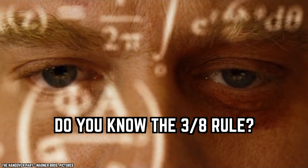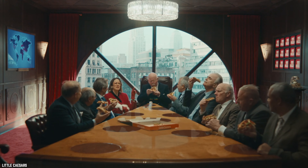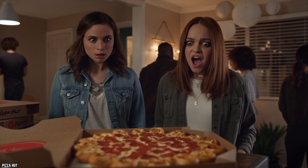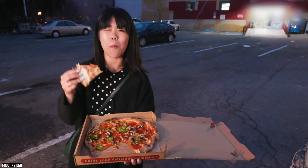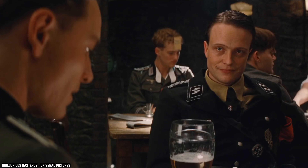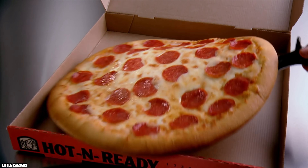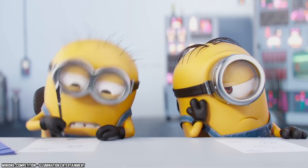Do you know the three-eighths rule? No one wants to waste food, but you also don't want to be the person who doesn't order enough pizza, leaving everyone hungry. According to Giordano's Pizza, a good rule of thumb is the three-eighths rule: medium pizzas are usually cut into eight slices, and the average person eats three slices. Multiply the number of people by three-eighths and round up — for example, 10 guests times three-eighths equals 3.75, rounded up to four pizzas.